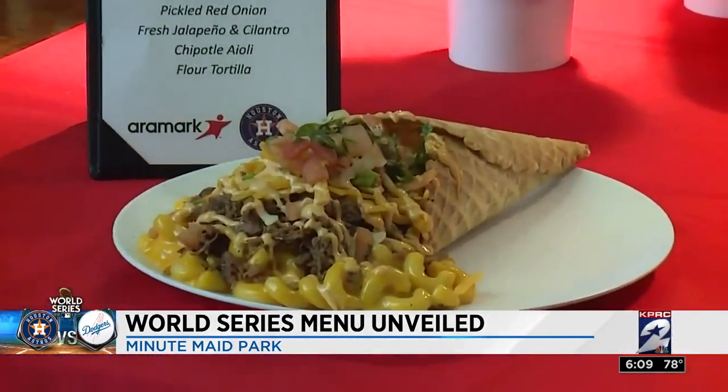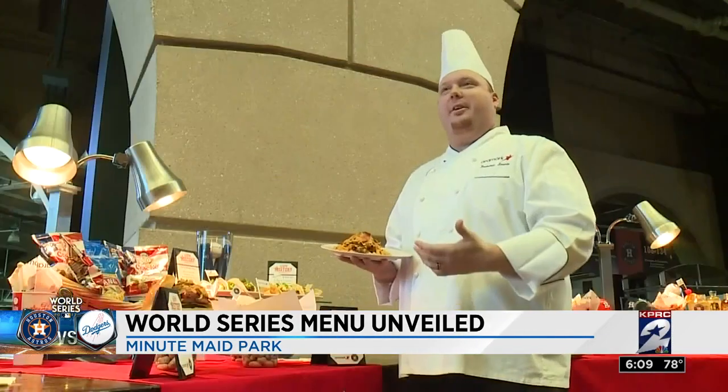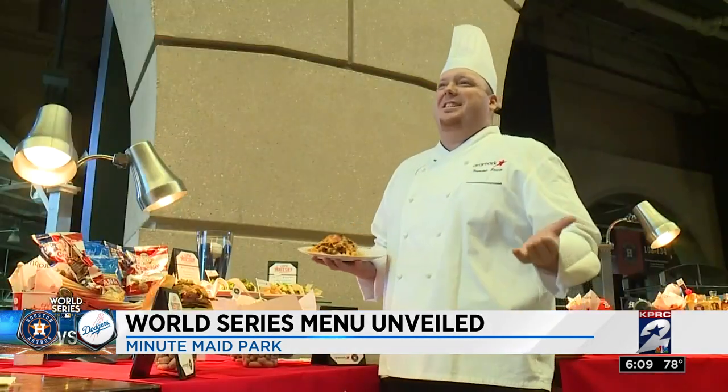Then there's the savory waffle cone — a new take on the park's chicken and waffle cone. This one has macaroni and cheese, house braised beef, pickled onions, and chipotle aioli. It's home cooking done right. It's mac and cheese and beef, people. Come on.